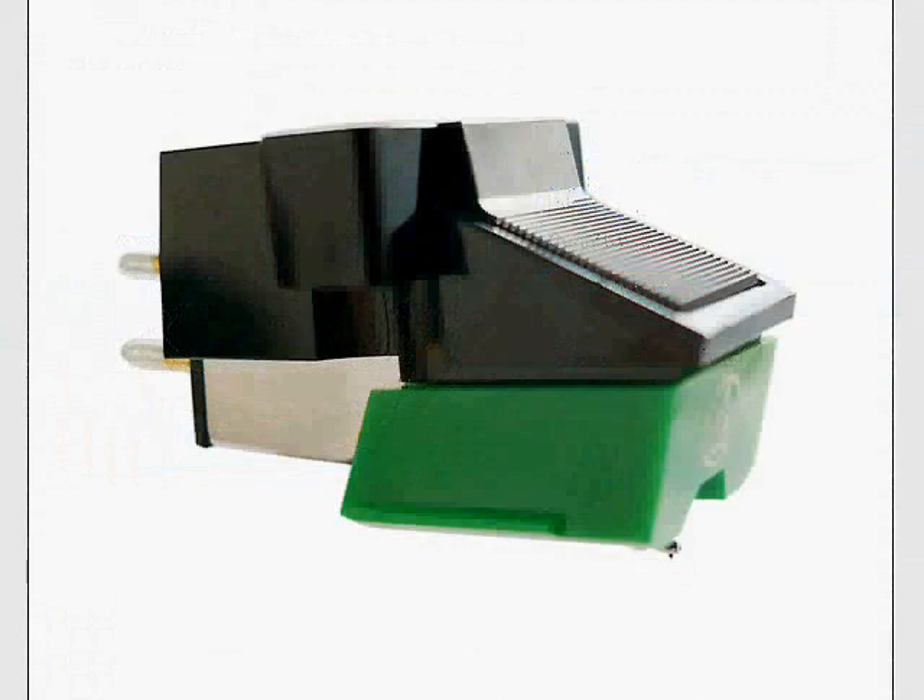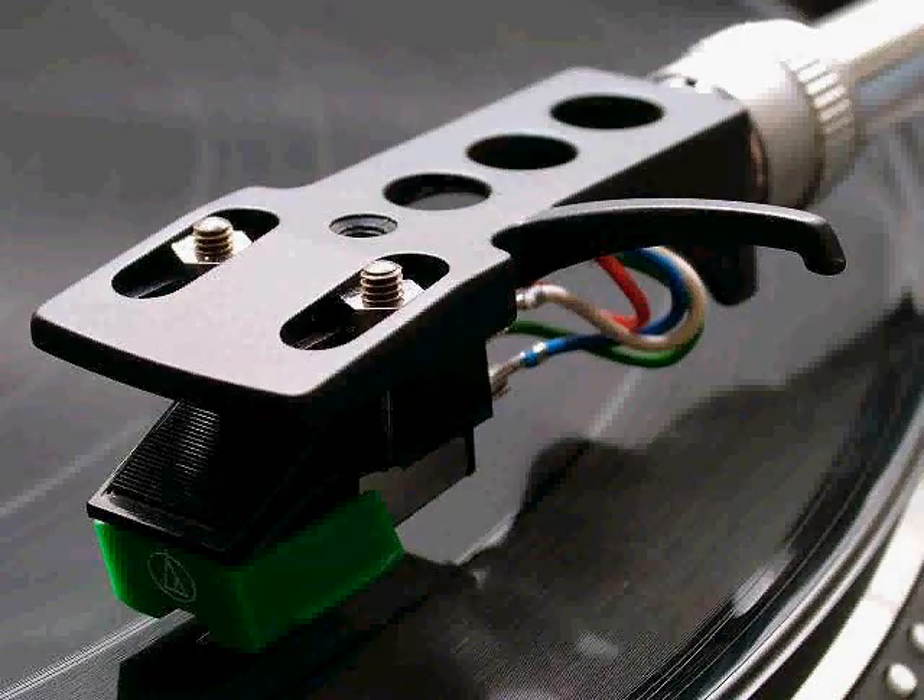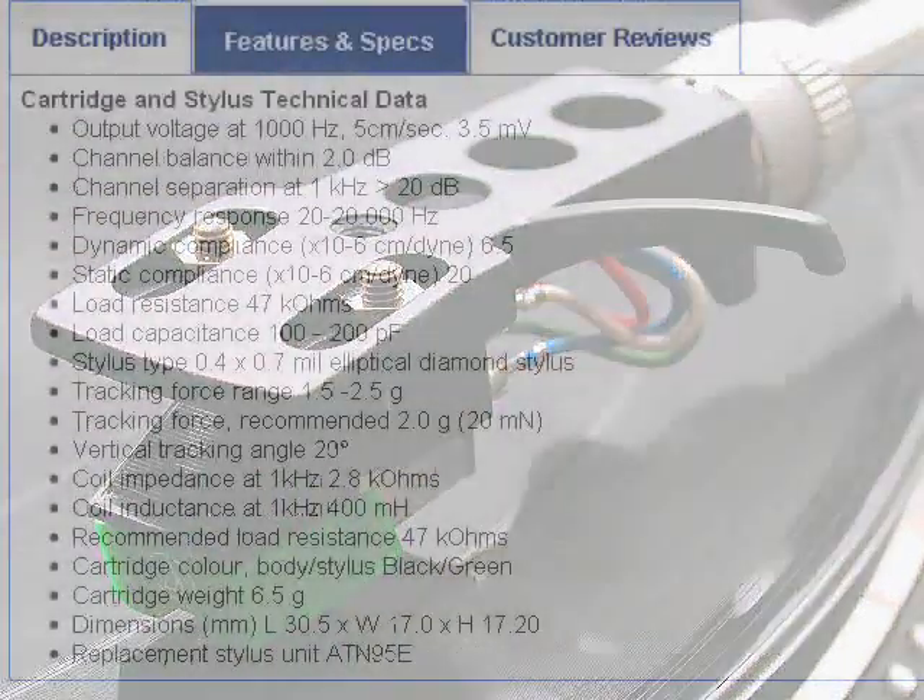You'll also notice that the turntable comes advertised as coming with an Audio-Technica AT95E cartridge. Here's a close-up of the AT95E phono cartridge — it won't win any beauty contests. As a matter of fact, it's one of the ugliest cartridges I have ever seen. However, if Thorens is shipping them with their new high-dollar, high-end turntables, they must sound pretty good. I was intrigued and decided to dig up some technical specifications on that cartridge.